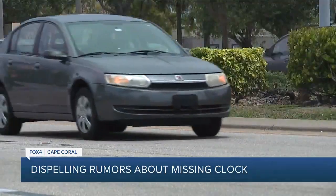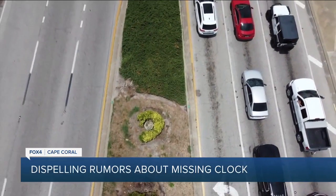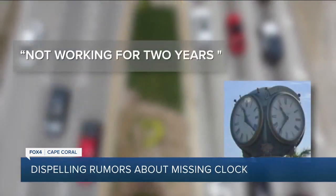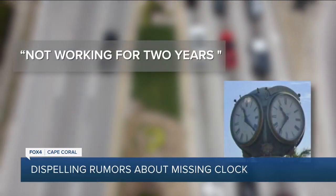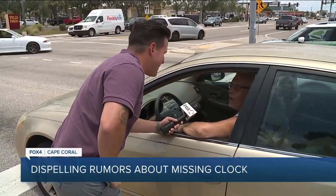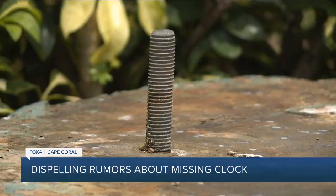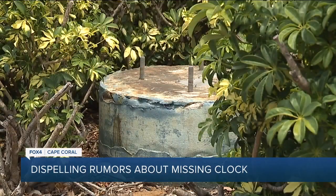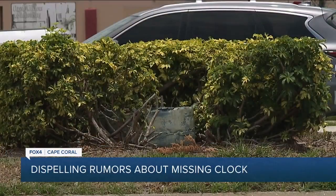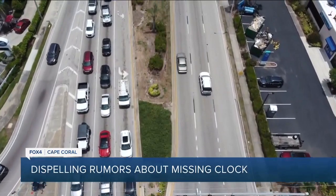After speaking with people driving by, I went searching for answers. Cape Coral City spokesperson Melissa Mickey tells me the clock hadn't been working for the past two years. Mickey says the city hired a vendor to remove and dispose of the clock, and the vendor then sold the clock to someone else — an action Mickey says doesn't break the vendor's agreement with the city and is actually a cheaper option than fixing it.